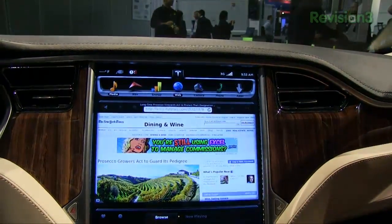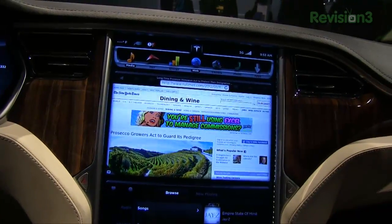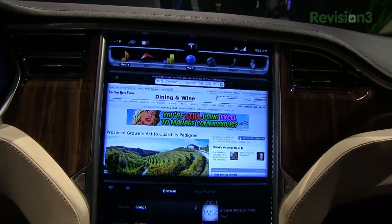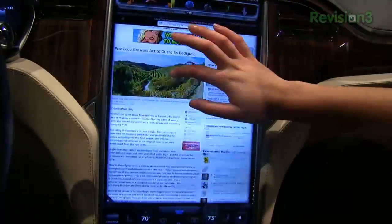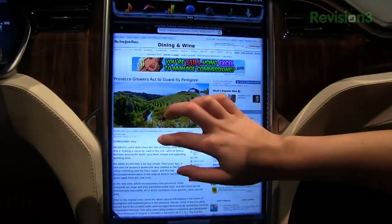In addition to that, we have the web, so you'll be able to access that. You can have your passenger look up where the nearest movie theater is, for example, if you're on the go. So you actually just drag it. And is there a pinch-to-zoom functionality on here? There is not at this time.